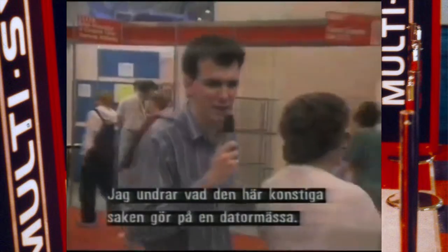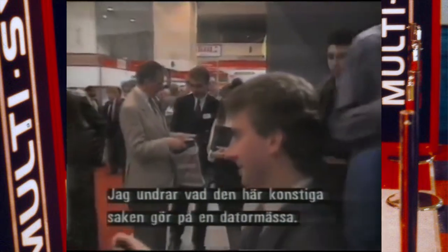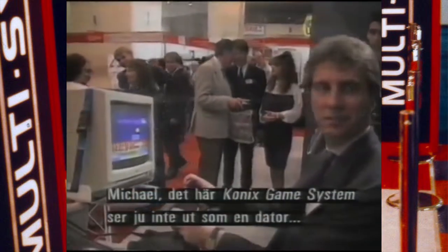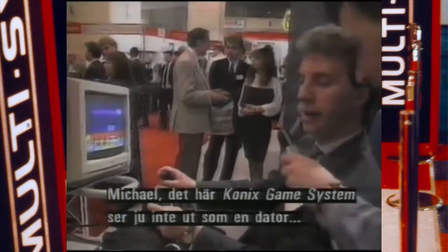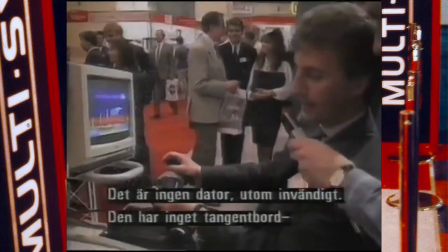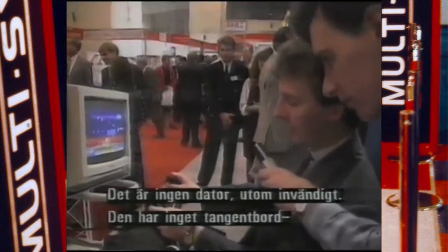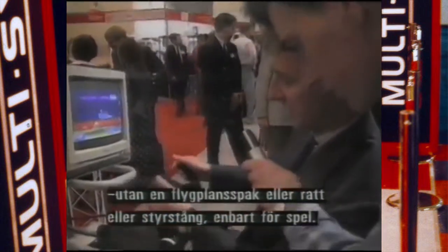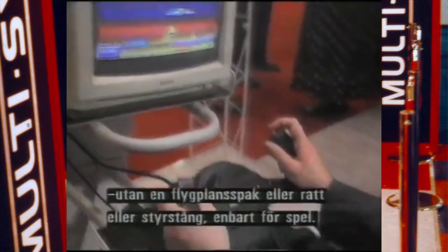I'm not quite sure what we have here — it's a rather strange thing for a computer show. Michael Baxter, this is the Comics Game System. It doesn't look much like a computer to me. Well, it isn't actually a computer, although internally it is. But externally, instead of having a keyboard, we have lots of frills such as this light yoke, a steering wheel, or a handlebar, so it's purely for playing games.